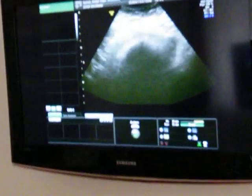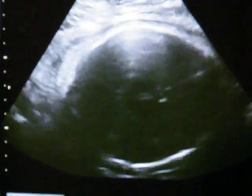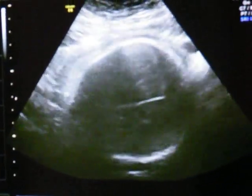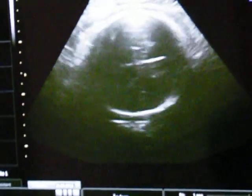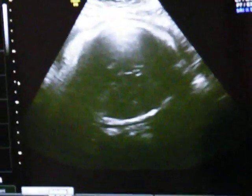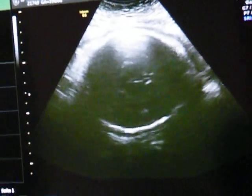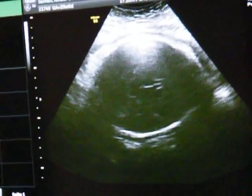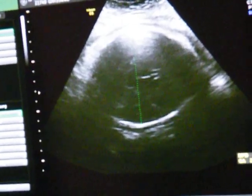So, we have the head down here, not extremely deep, but okay, in the correct position. So that's good for a normal birth, and I try to measure the head. That's always something problematic in the later weeks, because the head is down there and you cannot see it correctly anymore, just up and down here, this one.